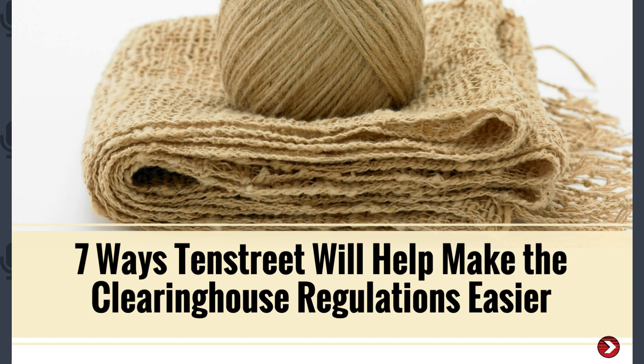Hello everybody. Welcome to our '7 Ways 10th Street Will Help Make the Clearinghouse Regulations Easier' webinar. My name is Leah Kelly, and I'm here with Shannon Wheeler, our General Counsel, and Elizabeth Sontag, Director of Products.